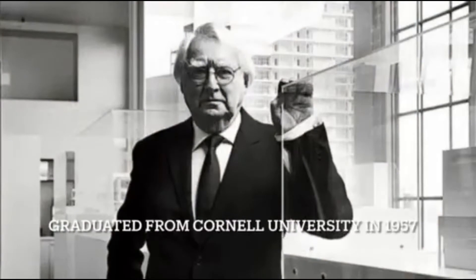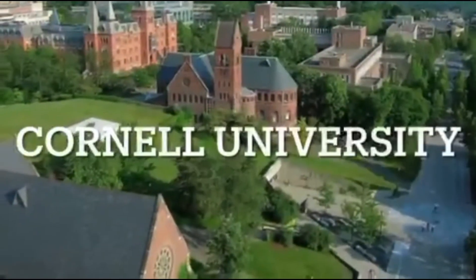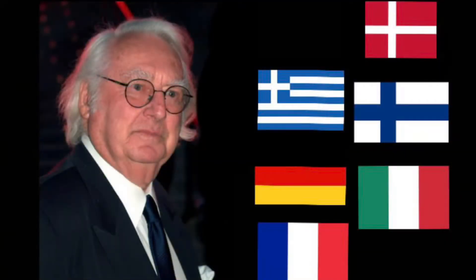Richard Meyer graduated from Cornell University in 1957. After graduating, Meyer traveled to Greece, Germany, France, Denmark, Finland and Italy, among other places, to network with architects.